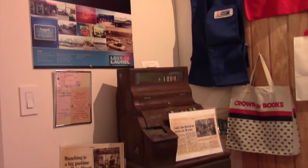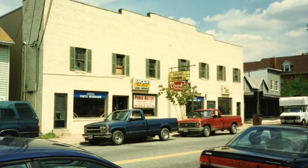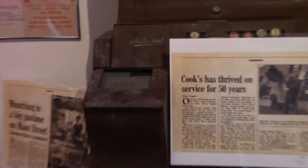Rounding out the Shop Till You Drop section of the exhibit is this corner, which features artifacts from Cook's Hardware, including receipts, an apron, and this original antique cash register.